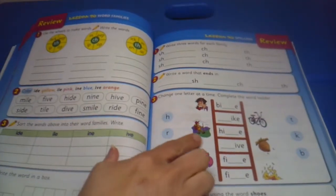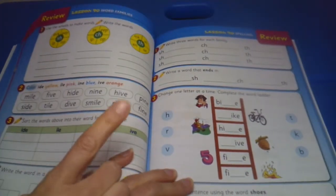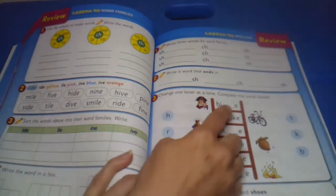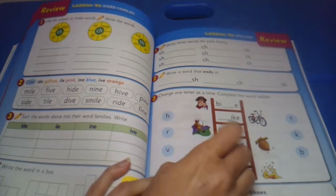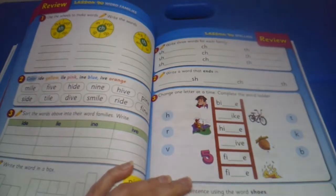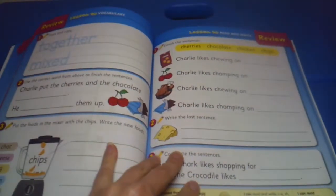There's some more comprehension questions, and then changing the letters one at a time — this is something they do on the actual Reading Eggs program. Both Zakari and Wesley did this program years ago. So this would be 'bite,' then you change the first letter and now it's 'hike,' and then 'hive' — you change it to a V. It's just a word ladder changing one letter at a time, helping the child sort through that.